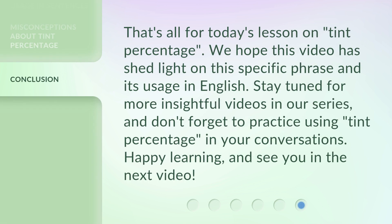That's all for today's lesson on Tint Percentage. We hope this video has shed light on this specific phrase and its usage in English. Stay tuned for more insightful videos in our series, and don't forget to practice using 'tint percentage' in your conversations. Happy learning, and see you in the next video.